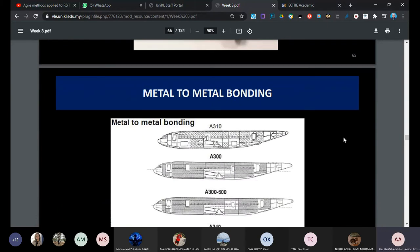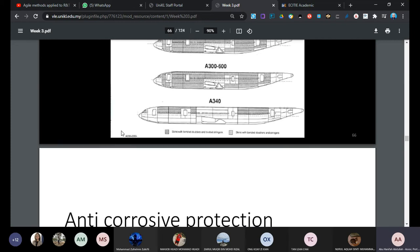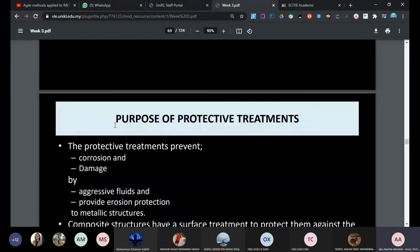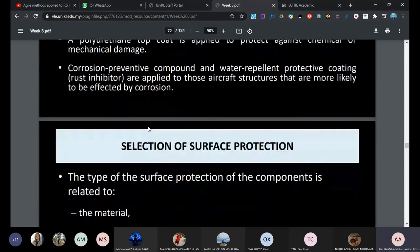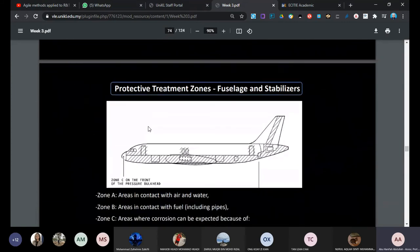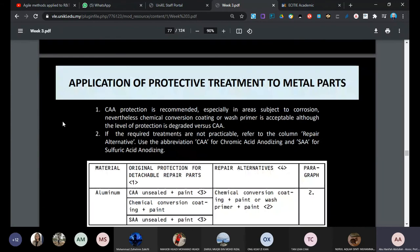After mechanical fasteners, we have metal-to-metal bonding using adhesive. You can see in the aircraft structure manual how much area has now been bonded together rather than purely mechanical fasteners. When you do work, you have to prevent the material from corrosion. Several protections are available such as cadmium plating, anodizing, chrome painting, primer, and paint - those are the protection methods.